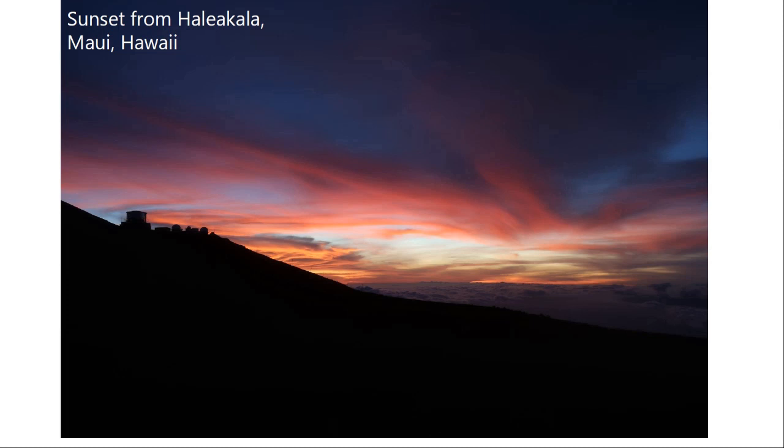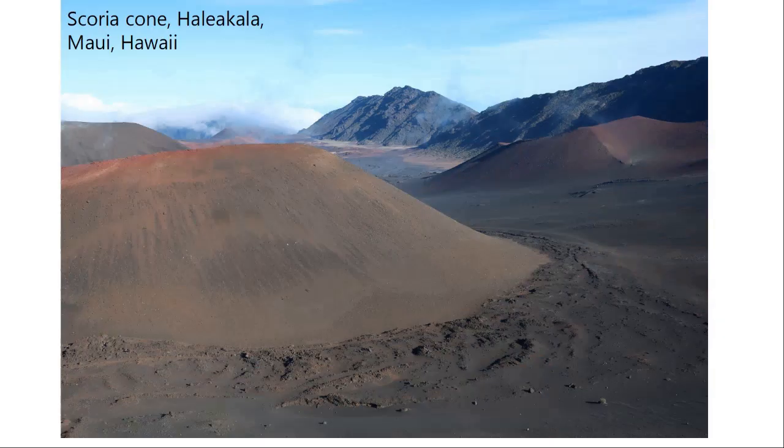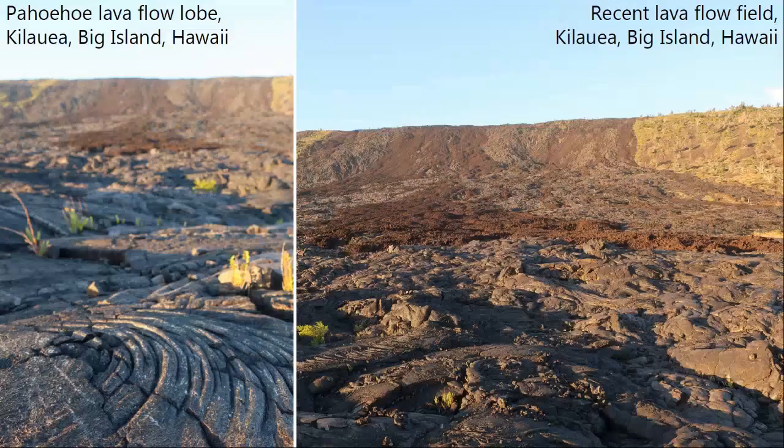This is a sunset photo from the top of Haleakala, which is a big volcano on Maui — one of the islands in Hawaii. There's also a picture of a scoria cone before the sunset. Last week you looked at that air-filled basaltic sample; scoria is kind of a mafic version of pumice, and that's what these tend to look like.